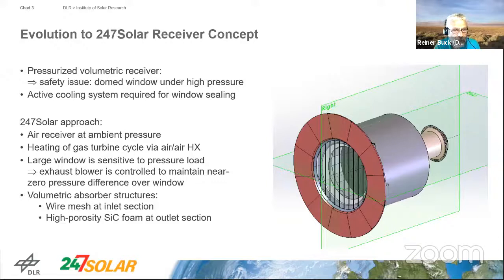Based on these reasons, 24-7 Solar developed its own approach: a volumetric air receiver at ambient pressure. The heating of the gas turbine cycle is done by an air-to-air heat exchanger. The large quartz window used there is sensitive to pressure load, so an additional exhaust blower controls the near-zero pressure difference over the window to keep it in stable operating conditions. Volumetric absorber structures are used as in previous receiver designs — wire mesh at the inlet section and high-porosity silicon carbide foam at the outlet section.